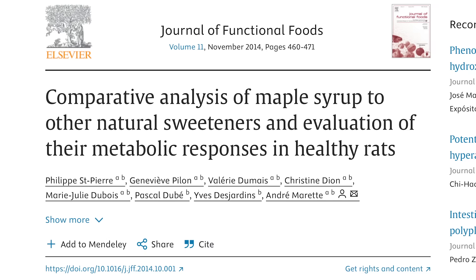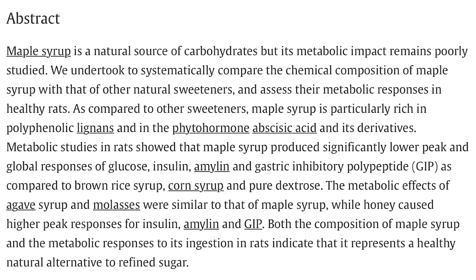Let's talk insulin. There was a study published in the Journal of Functional Foods that looked at dextrose, brown rice syrup, and corn syrup compared to maple syrup. They found that maple syrup had a lower blood sugar response and a lower insulin response. Unfortunately, that was in rodents, so let's look at some human data.